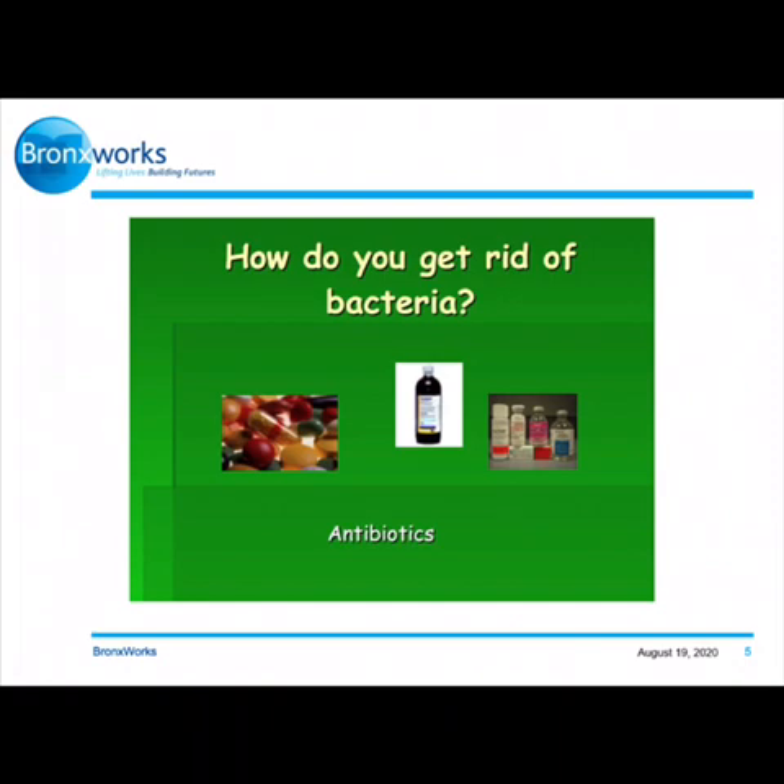Wash your hands every time you cough or sneeze, before you eat or prepare food, after you use the bathroom, after you touch animals and pets, after you play outside, and after you visit a sick relative or friend. There's a right way to wash your hands: use warm water and soap and rub your hands together for at least 20 seconds — which is how long it takes to sing Happy Birthday. Remember to get in between your fingernails, in between your fingers, your palms, and also wash your wrists.